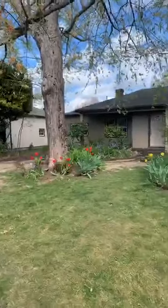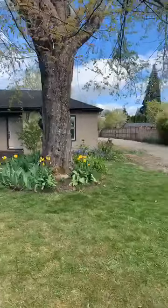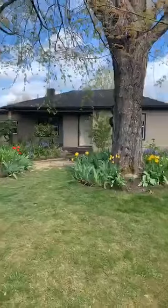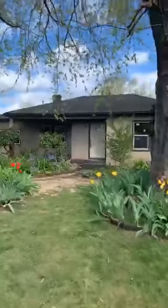So freshly painted and landscaped. We've got new windows, new front door. There's our flag lot — a little driveway back there to build yourself an ADU house or a shop.